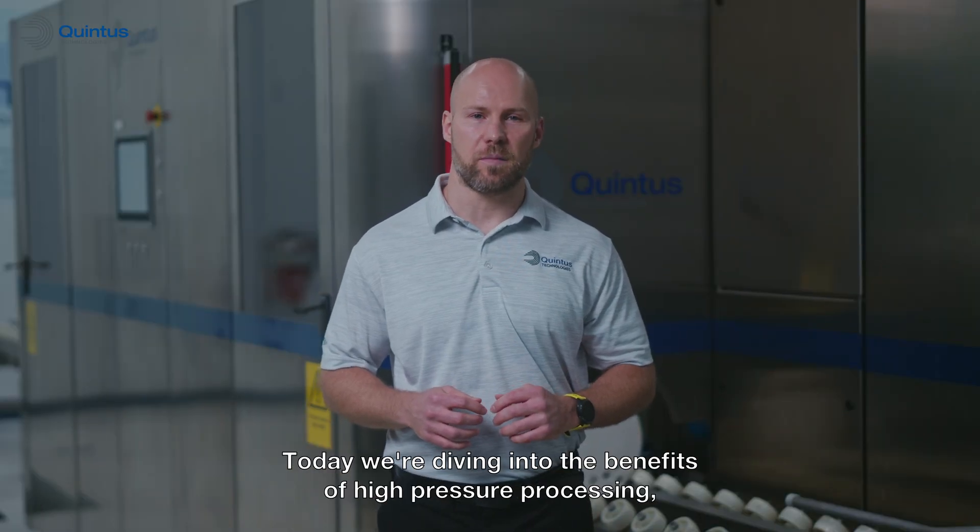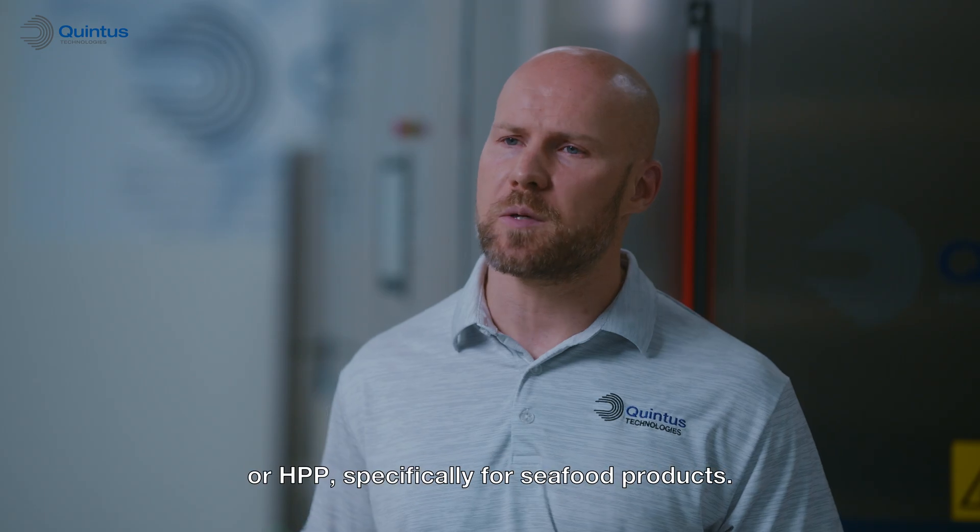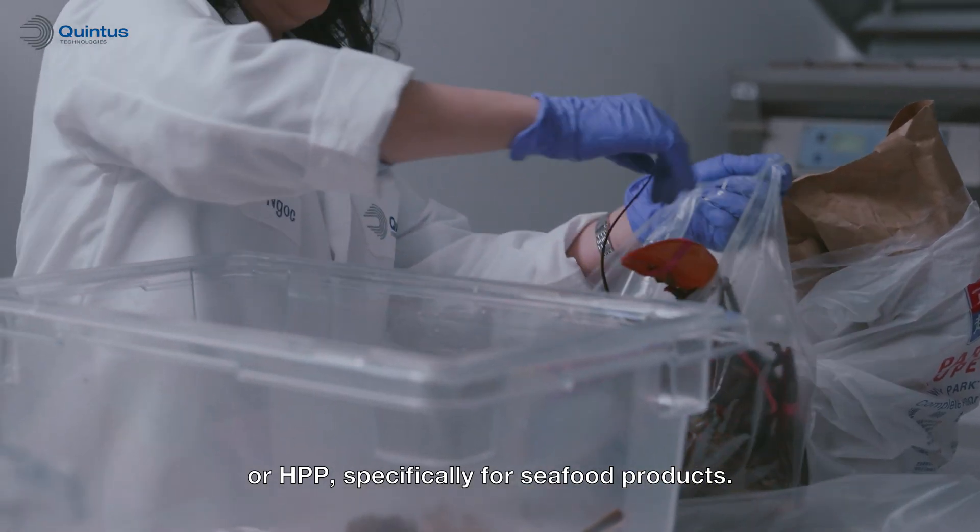Welcome to Quintus' HPP lab series. Today, we're diving into the benefits of high pressure processing, or HPP, specifically for seafood products.